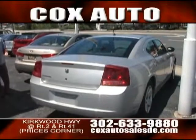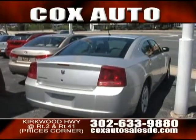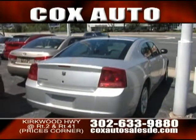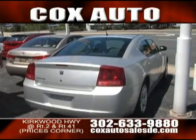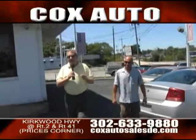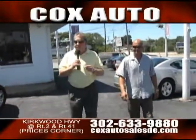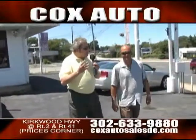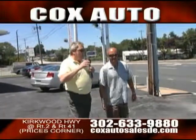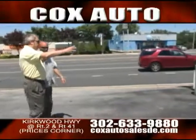You get that muscle car look but the economy of the six-cylinder — it's a whole different setup than a convertible SS. If you drive a lot, the Camaro isn't really an everyday driver, but you could use this every day, drive it back and forth to work, and actually get decent gas mileage. Once again, we're at Cox Auto Sales and Service on the Kirkwood Highway — been here since 1960. We've got trucks and SUVs too, so let's show some of those.